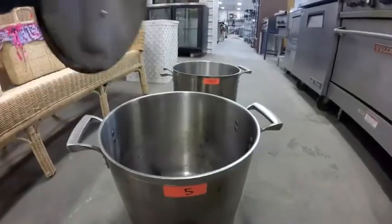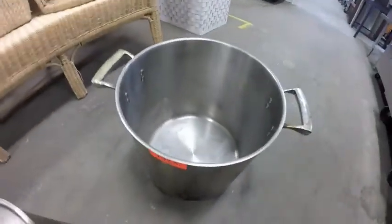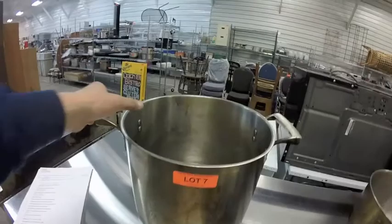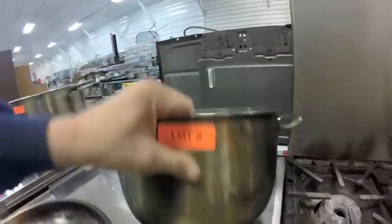Lot 5 is this stock pot — needs a good cleaning but nice and solid. Lot 6 is another stock pot, no lid. Lot 7 is this stock pot, no lid. Lot 8 is this other stock pot, no lid as well, heavy bottom.